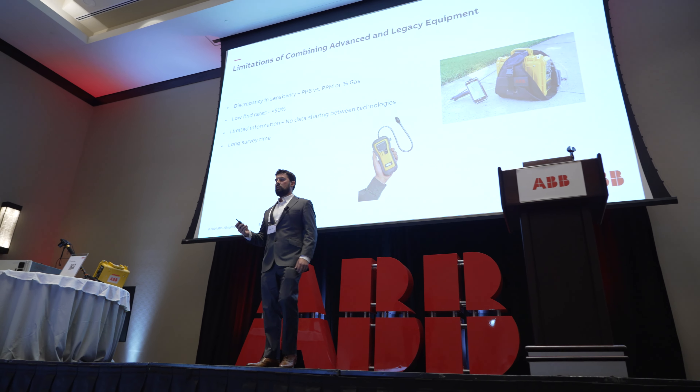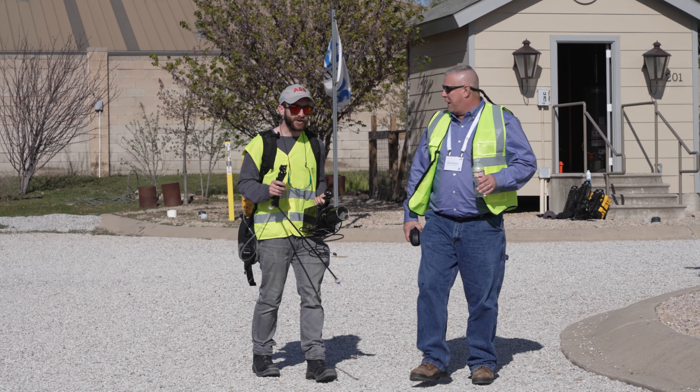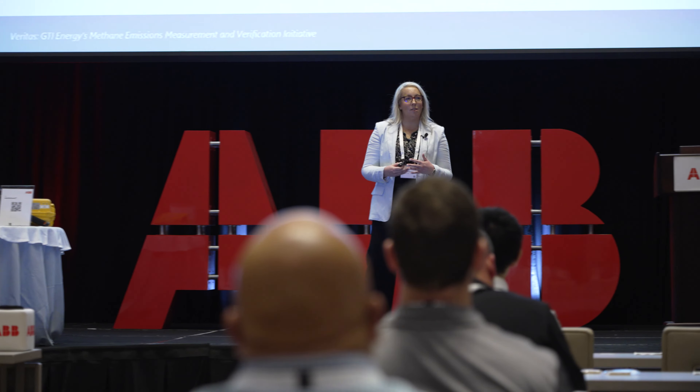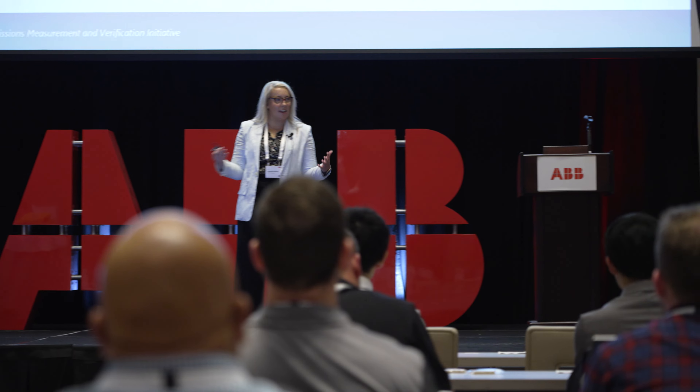The speakers were right on point with what I was looking for. The information was solid and real-world type information, and I'm glad I came. There's just a lot of good expertise at the conference, so it was good to talk with people from ABB and other peer companies as well.